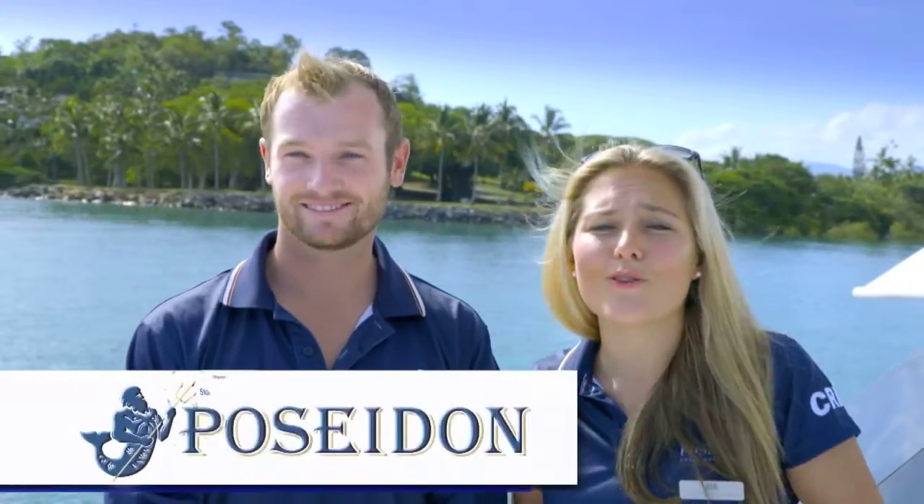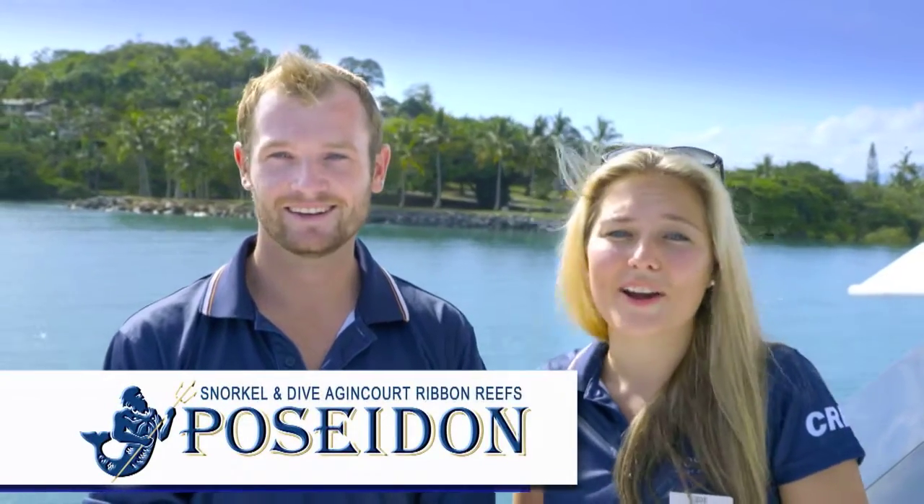G'day, I'm Zoe. And I'm Tom, and welcome to our office. Come with us as we go on an awesome adventure of diving and snorkelling out on the iconic Great Barrier Reef.